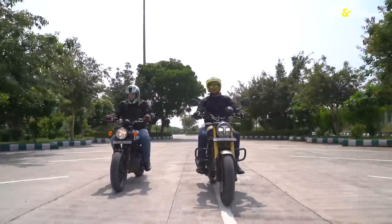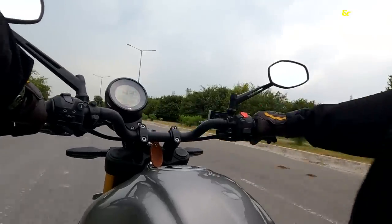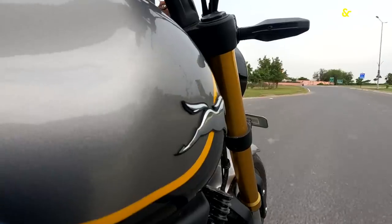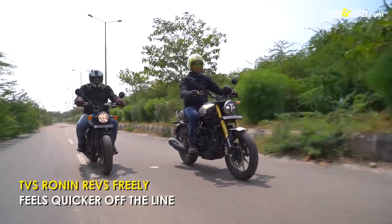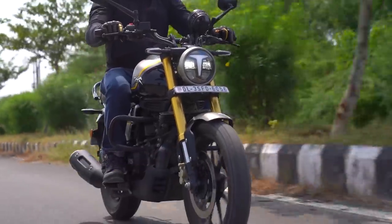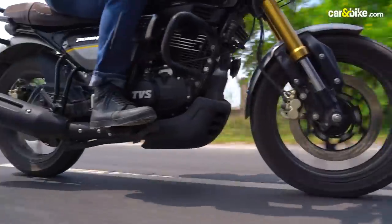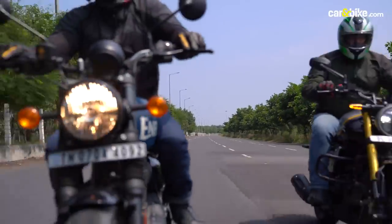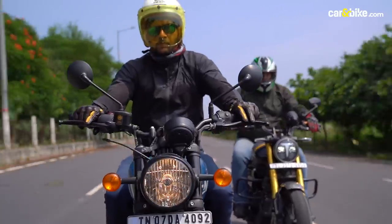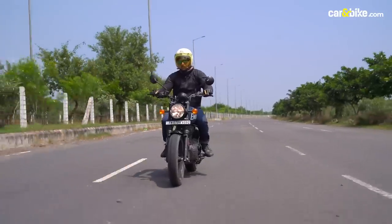Engine refinement is one thing, but it finally boils down to overall dynamics and performance. And here too the Ronin feels more eager and quicker than the Hunter. With its higher redline it feels more eager to get to speed, but its forward-set footpegs and upright riding position rob the Ronin somewhat of being fun and sporty. In comparison, the Hunter 350 feels more engaging and sporty.